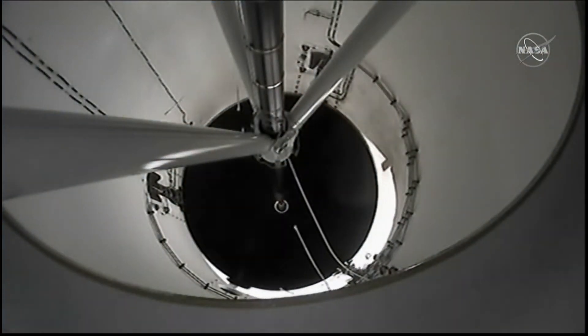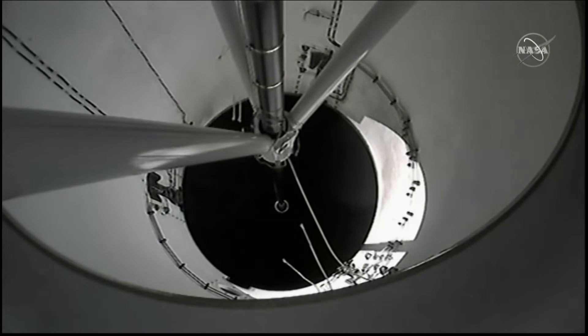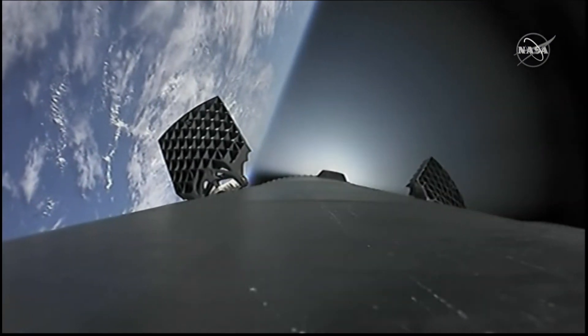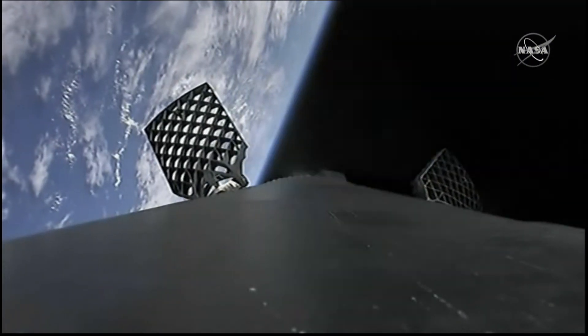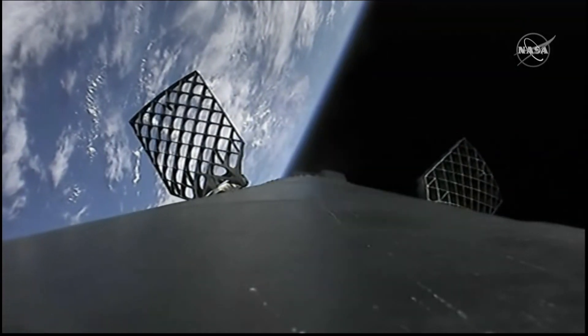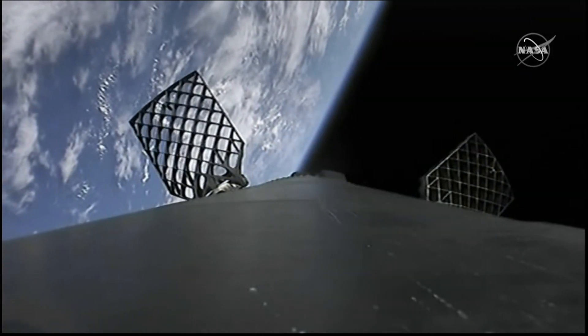Amback ignition. Stage one boost-back startup. Great shot of that booster coming off as it performs the boost-back burn. Both vehicles are following nominal trajectories. See the grid fins being deployed? They'll help steer the booster back down to Earth.